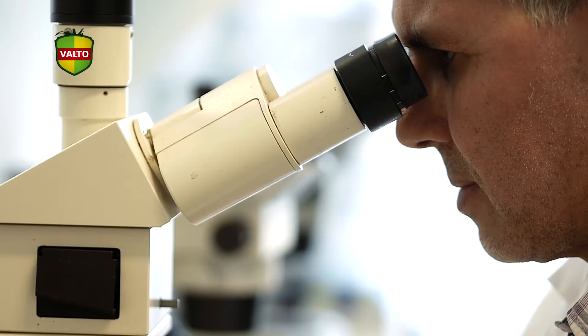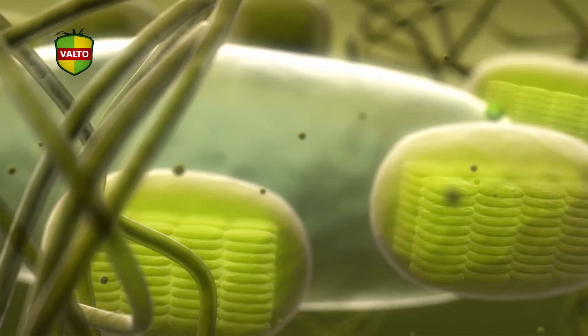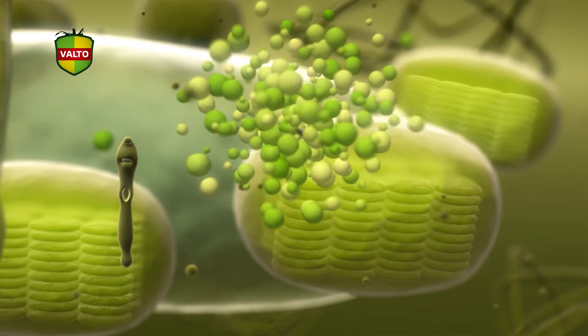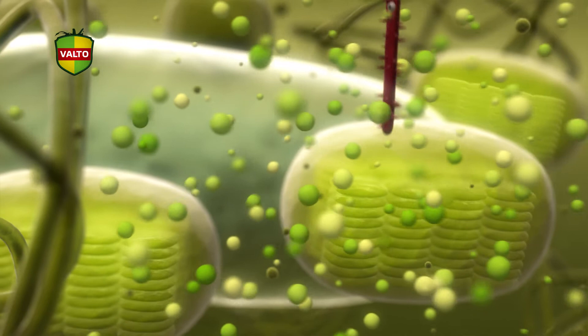VALTO has been researching this virus from early 2005. At that time, the idea arose to infect the plant with two mild variants of the virus in an early stage of the plant, triggering it to activate its immune system. And because the mild variants were easy to eliminate, the plant was prepared in case of an aggressive variant.